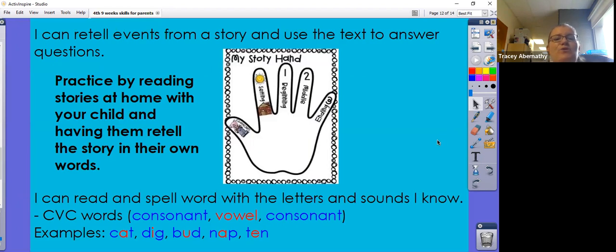I can retell events from a story and use the text to answer questions. Practice by reading stories at home with your child and having them retell the stories in their own words. I can read and spell words with the letters and consonants I know. For a CVC word — consonant, vowel, consonant — they can sound those words out, stretch them out, and know what letter corresponds to the sound they hear. Examples include cat, dig, bud, nap, and ten.